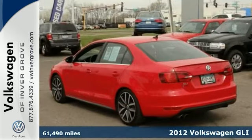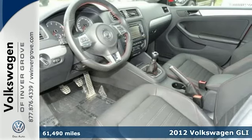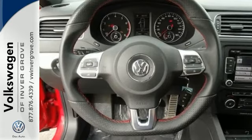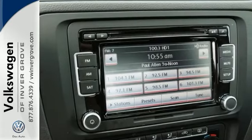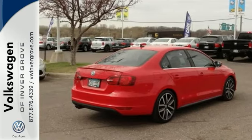You'll find the best price clearly displayed on this 2012 Volkswagen GLI. It has a CD player and heated front seats. Add to that remote-less key entry, power moonroof and traction control, and you have an attractive vehicle looking for a new home. We'd love to have you take this one for a test drive.